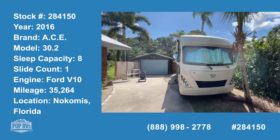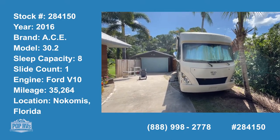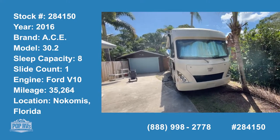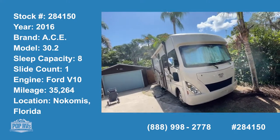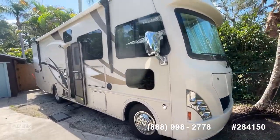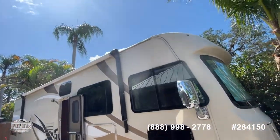Today we're in Nokomis, Florida, looking at a 2016 ACE by Thor Motor Coach. This is the 30.2, about 30 feet long. It's got the Triton V10 motor in it, with 35,000 miles, so it's low miles.